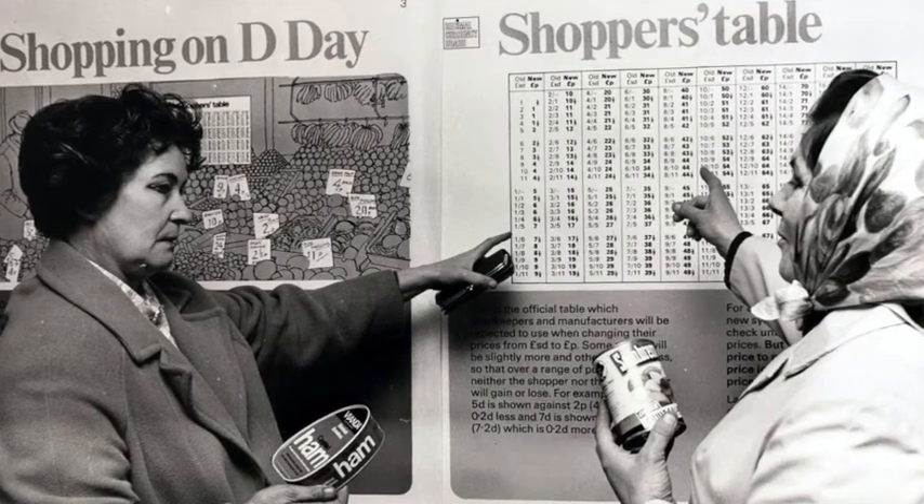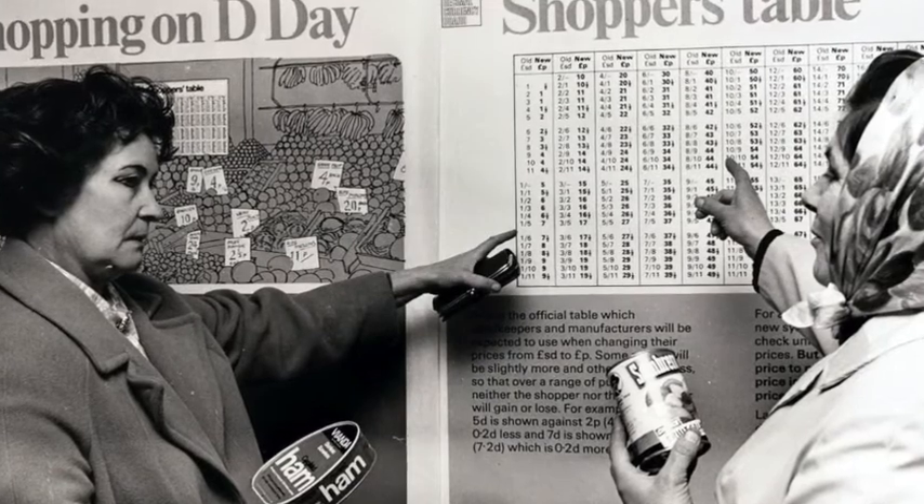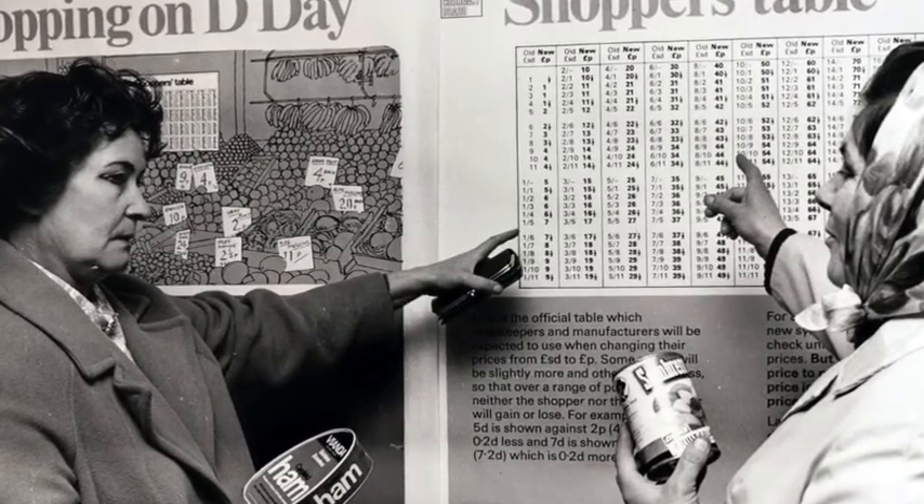By 1971, when the pre-decimal coinage ceased to be legal tender, only three new coins needed to be introduced: the half pence, the one pence, and the two pence — making the jump to decimal currency a little easier for the public. Many people worried that shopkeepers would inflate prices during the changeover, but with a public information campaign that ran for almost two years, many people already had some idea of the conversions. Currency converters were made available and shops displayed prices in both currencies before and after Decimal Day.